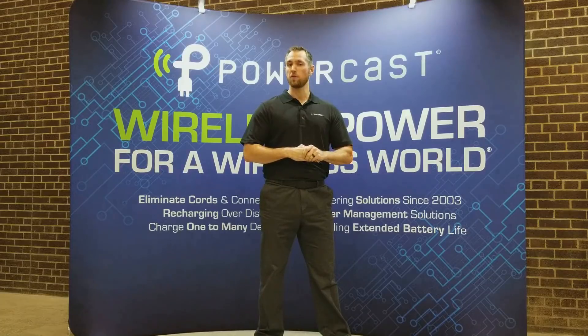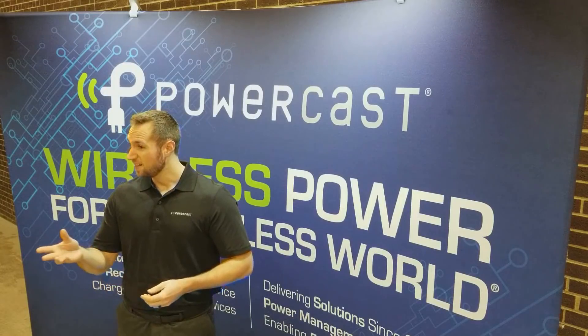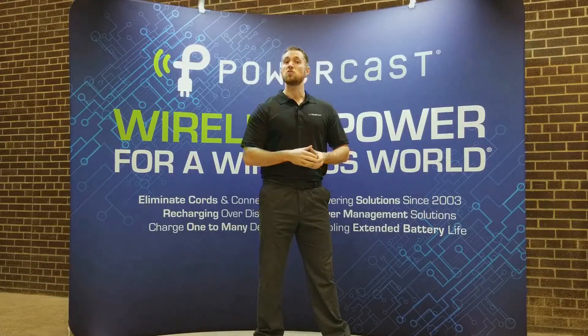We then got our FCC approval for our transmitter in 2010. We cut our teeth powering commercial and industrial devices like wireless sensor networks. Then, in 2017, we released new products geared to powering consumer electronic devices.